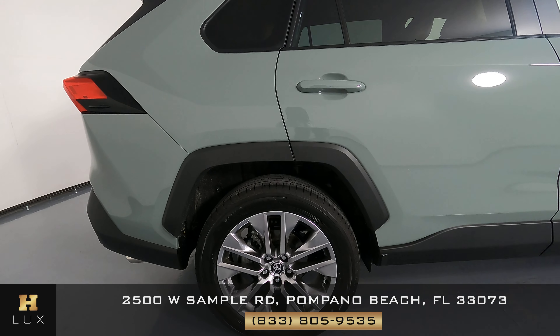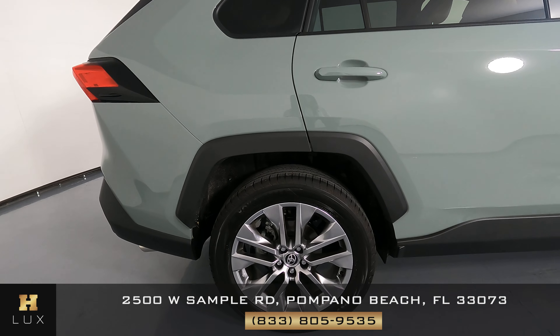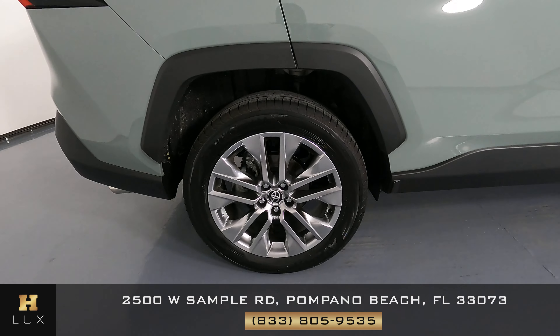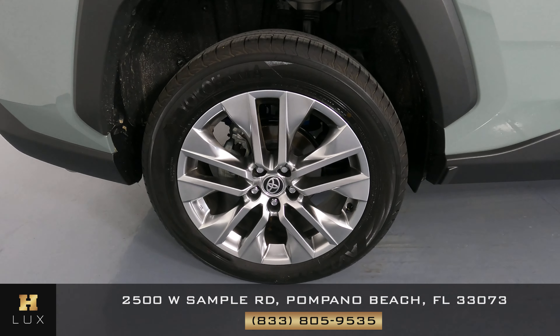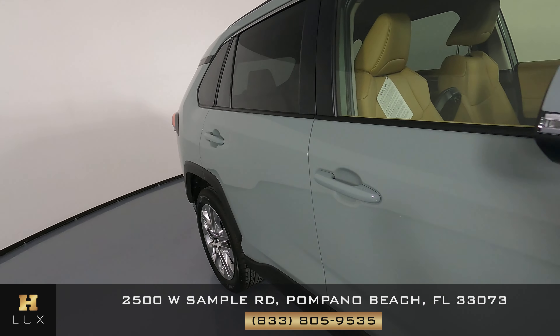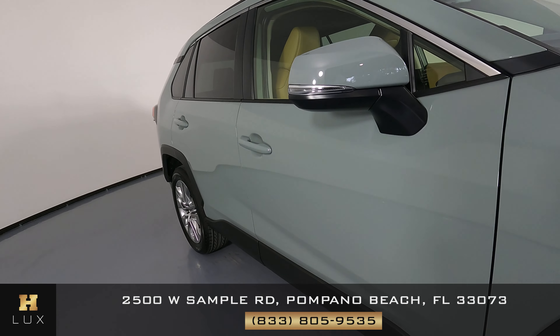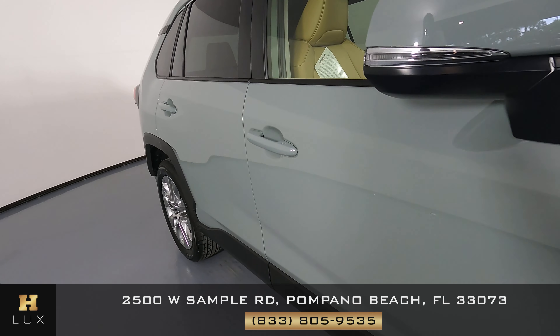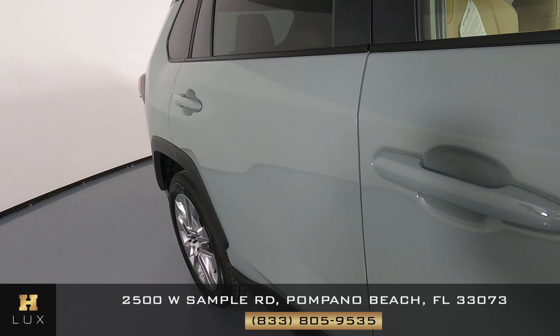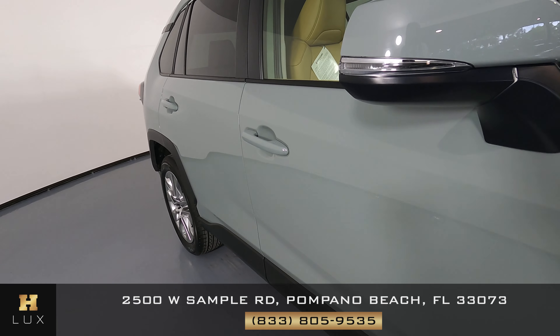Check out the passenger rear quarter panel now — it's in perfect condition, not seeing any scratches on it, looks very good. The wheel is also in perfect condition. Let's have a look at the doors. I'm not seeing any damage to the doors at all, they look perfectly fine. No door dings, no scratches on the door handles.